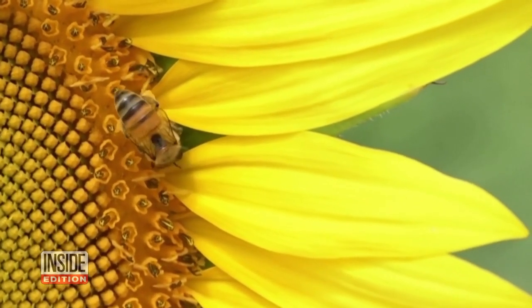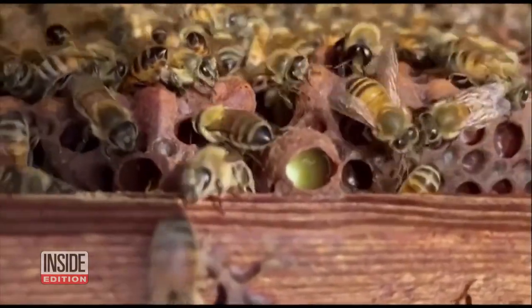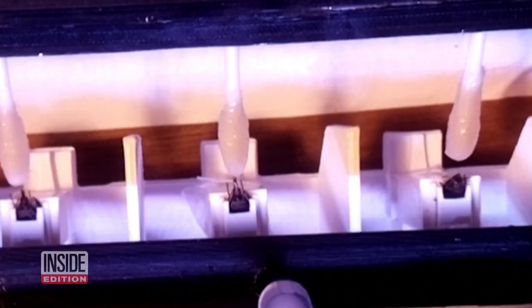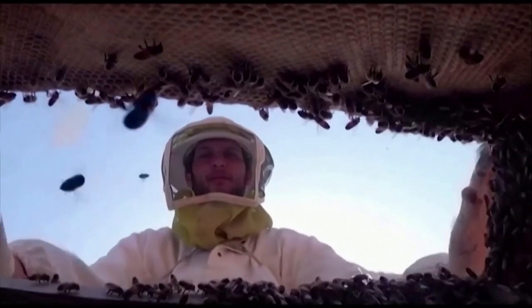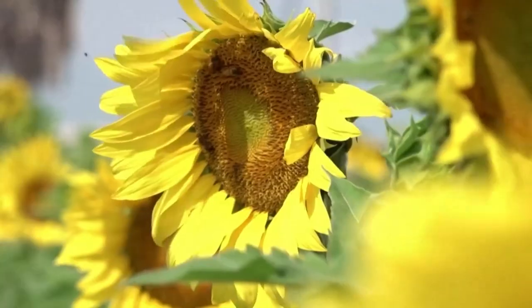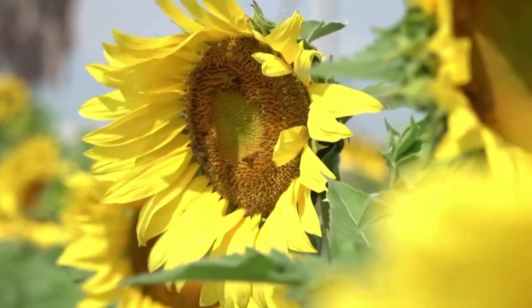Can a bee sniff out COVID-19? Dutch researchers have done it, training bees to find coronavirus in infected samples. It can be useful because bees are very cheap to use, and you can train bees in regions where there are no test materials available, and you could use the system to smell coronavirus-positive samples.